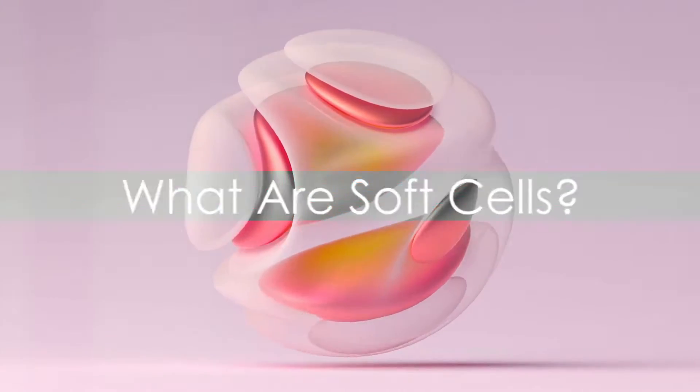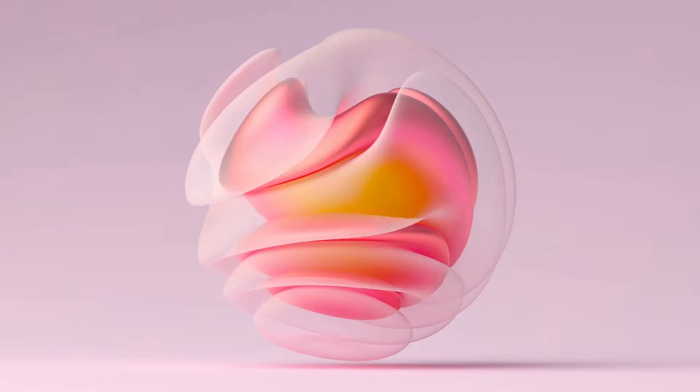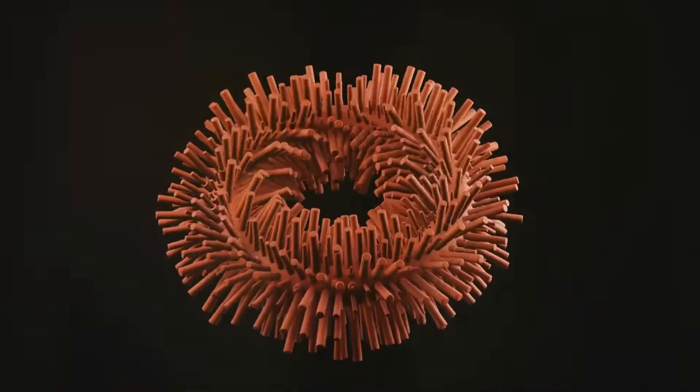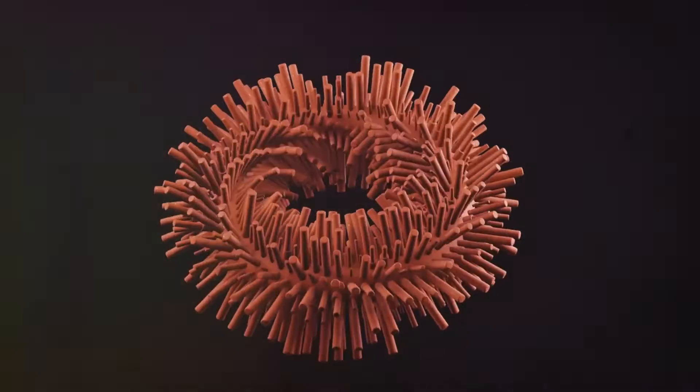Stay tuned as we dive deeper into a hidden world of geometry, where straight lines and sharp edges give way to curves and smooth deformations. What exactly are these soft cells? If you think of the geometric shapes you're familiar with, like squares, triangles, and circles, they all have well-defined edges and points. But imagine shapes that are a little bit more flexible. Soft cells are shapes that have curved edges and smooth deformations. They're less rigid than the traditional geometric shapes we're used to, and they can morph and change in a fluid, dynamic way. This is a huge contrast to the fixed, static nature of classical shapes.